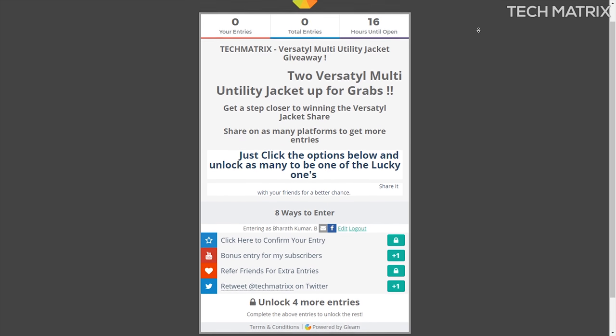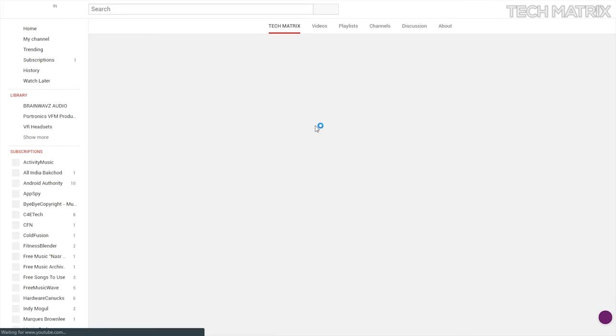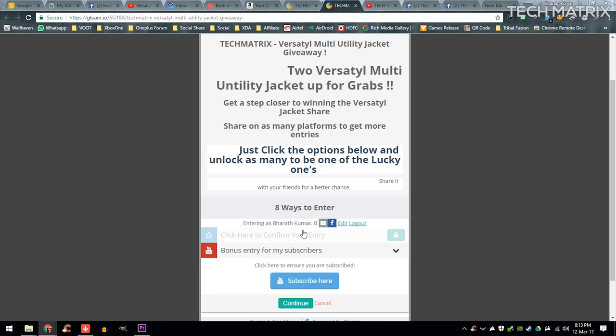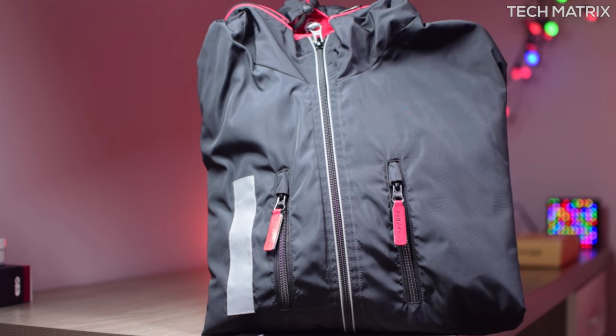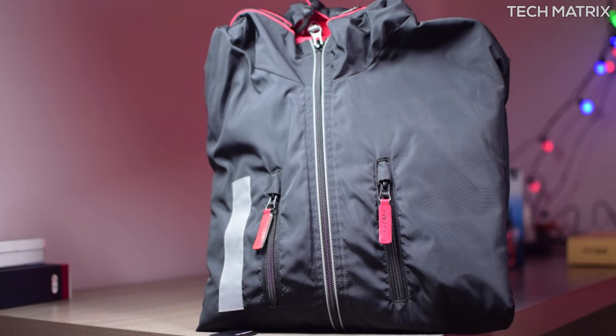If you like the Versatile jacket and want it, consider this your lucky day — I have two giveaways planned for this cool jacket. Click the links in the description and there are plenty of ways to enter; the more you unlock the better your chances are in the giveaway contest. That's it guys for this video. If you have any questions leave them in the comments below, share this and subscribe for more such informative videos. This is Bharat here, signing off.